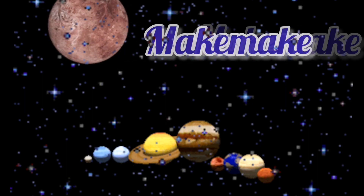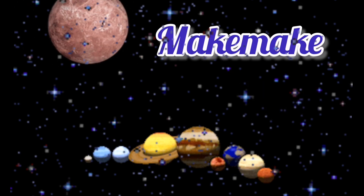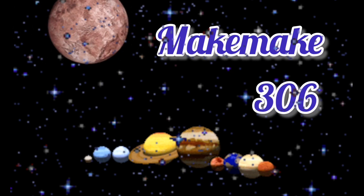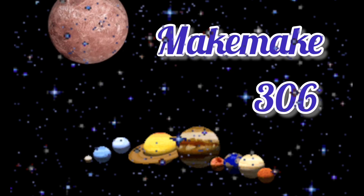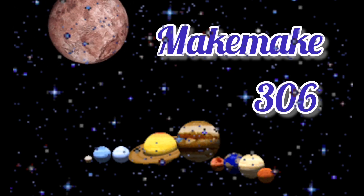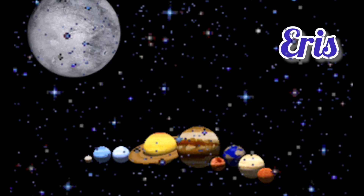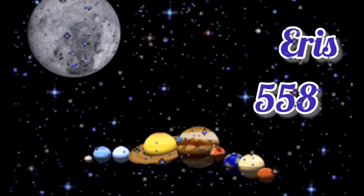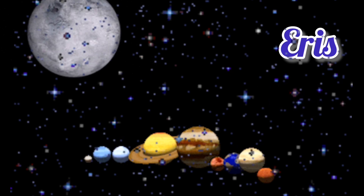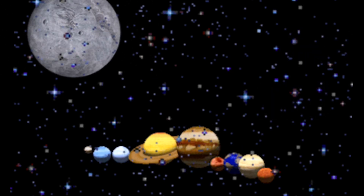Makemake takes a 22 and a half hour spin. Makemake takes 306 years to orbit the sun — now it's gotten higher than 284! We are getting higher and higher. Now we've moved on to Eris. Eris takes 558 years to orbit the sun and Eris takes 25.9 hours to spin.